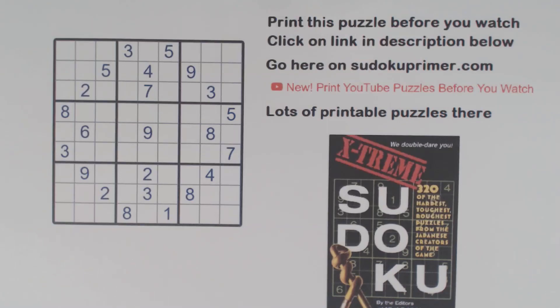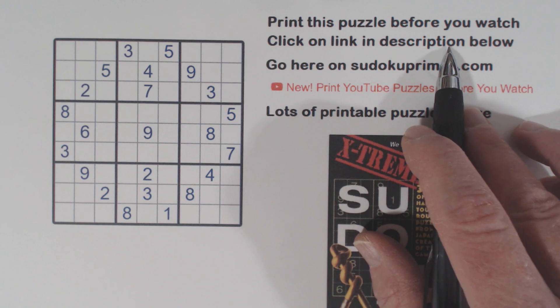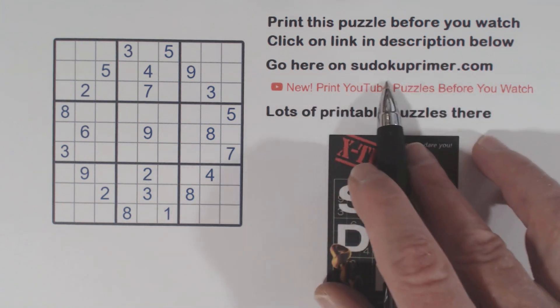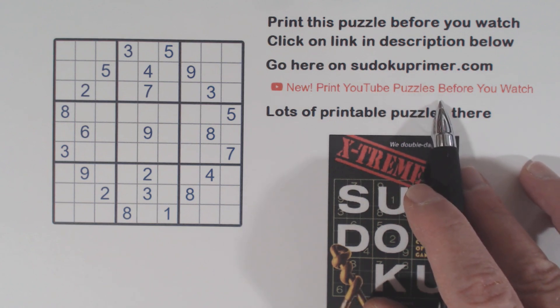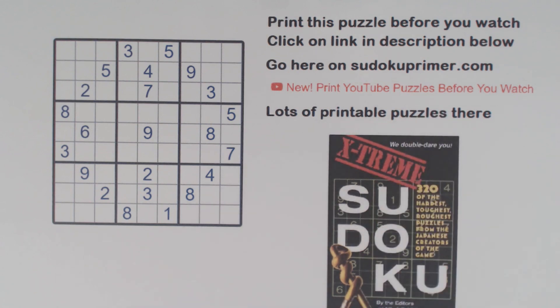We solve Sudoku puzzles without notes on this channel. If you like these videos, please subscribe. You can print this puzzle before you watch by clicking on the link in the description below. You can also go to this menu item at sudokuprimmer.com and find lots of printable puzzles out there. Each puzzle has a link to a video that shows you how to solve it. So if you're looking for puzzles, there's lots of them out there.